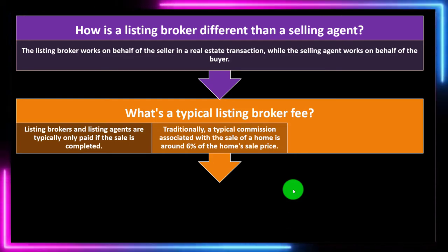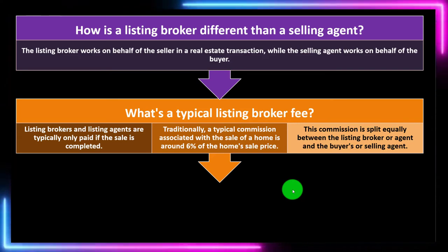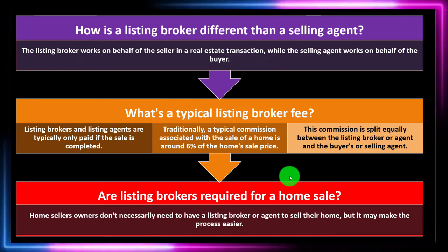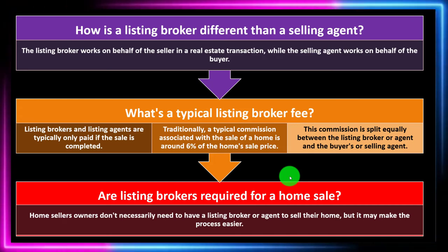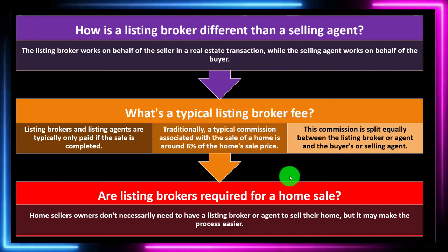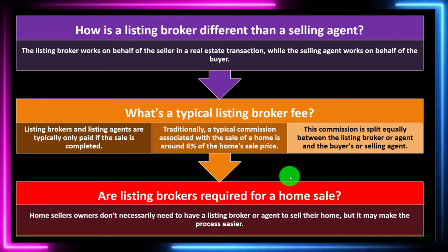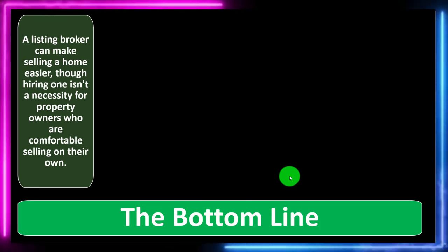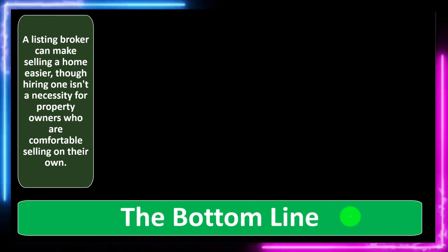Traditionally, a typical commission is around 6% of the home sales price, split equally between the listing broker or agent and the buyer's or seller's agent. Are listing brokers required for a home sale? Home sellers don't necessarily need a listing broker or agent to sell their home, but it may make the process easier. The listing agent should hopefully have a better pulse on the current local housing market, and has more capacity to process the home as a listing and put it up for sale.